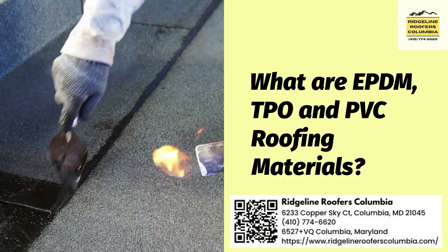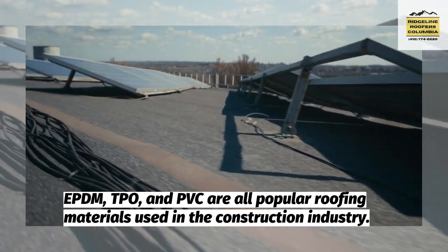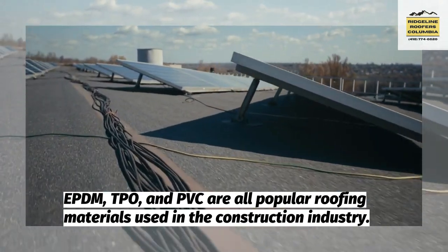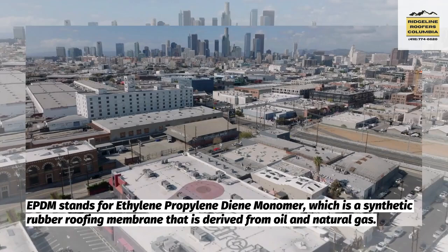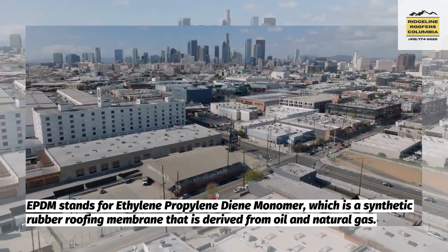What are EPDM, TPO, and PVC roofing materials? EPDM, TPO, and PVC are all popular roofing materials used in the construction industry. EPDM stands for ethylene-propylene diene monomer, which is a synthetic rubber roofing membrane that is derived from oil and natural gas.